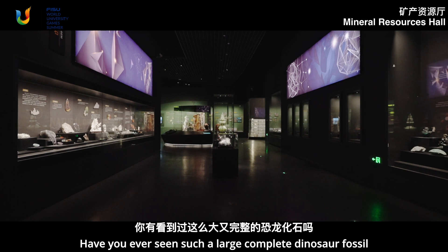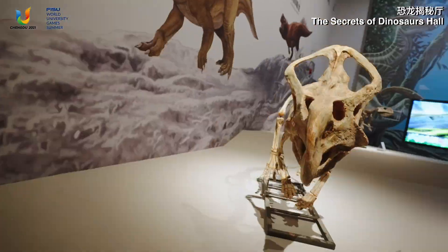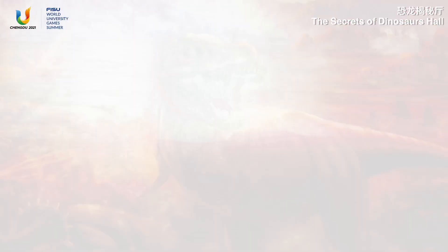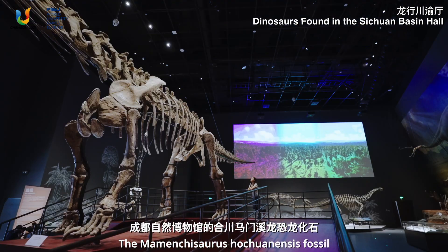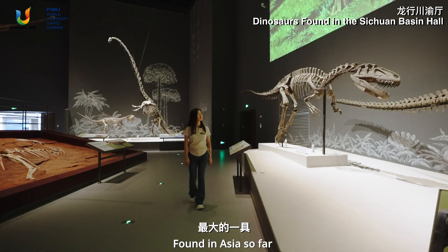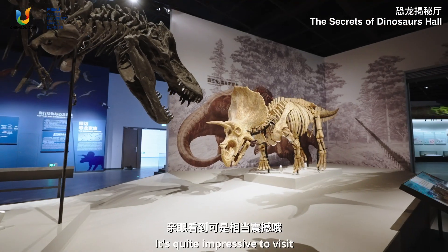Have you ever seen such a large complete dinosaur fossil? The Omeisaurus junghsiensis fossil in Chengdu Natural History Museum is the largest among the relatively complete dinosaur fossils found in Asia so far. In addition, here you can also see other kinds of dinosaur fossils excavated in Sichuan. It's quite impressive to visit.